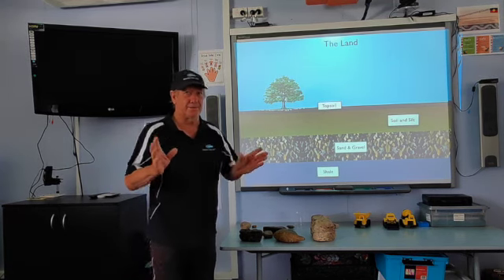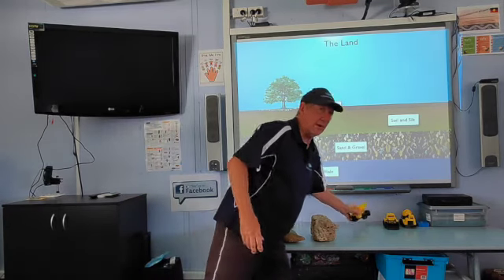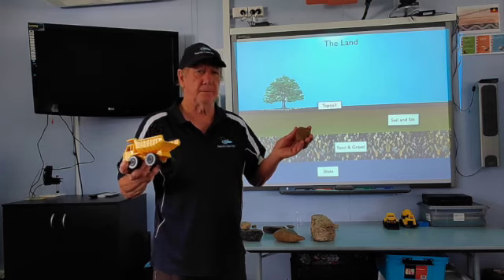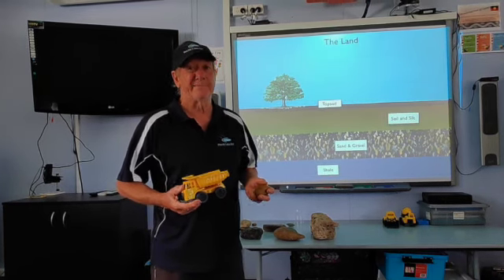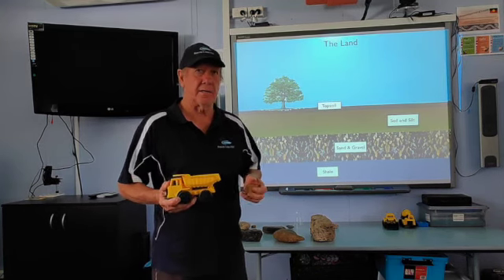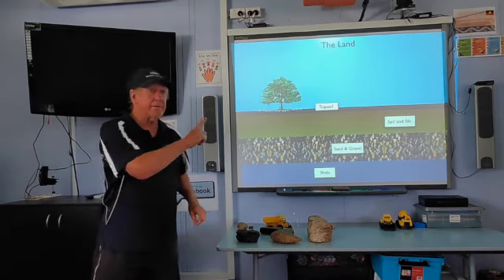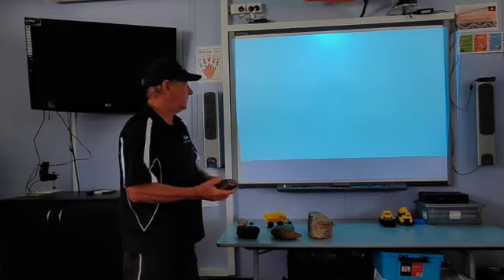I wanted to make this a little interesting presentation — everybody loves the trucks. After a while when I stopped talking about trucks and started talking about rocks, rocks aren't quite as interesting. So I decided I'd pretend to be a truck. When you hear this sound, don't worry — all it's doing is pretending it's dug the material. Once Penrith Lakes dug out all the sand and gravel, we're left with a big hole in the ground. We're left with the shale.